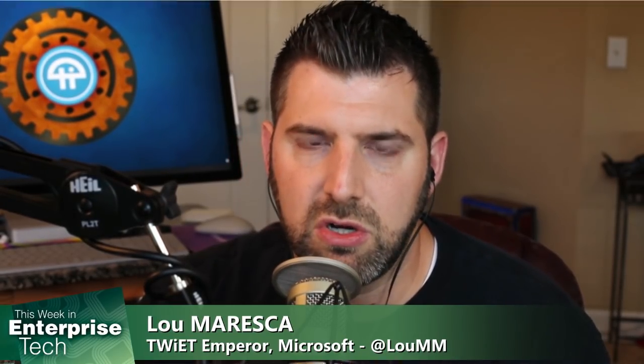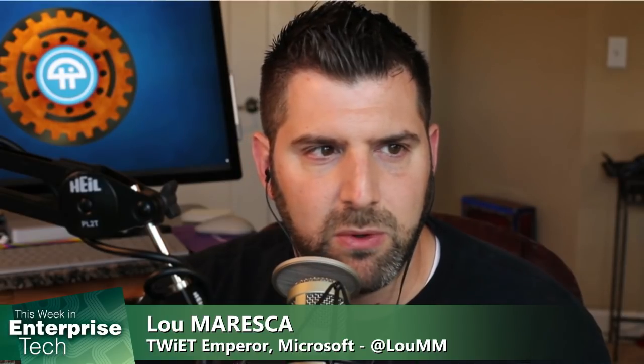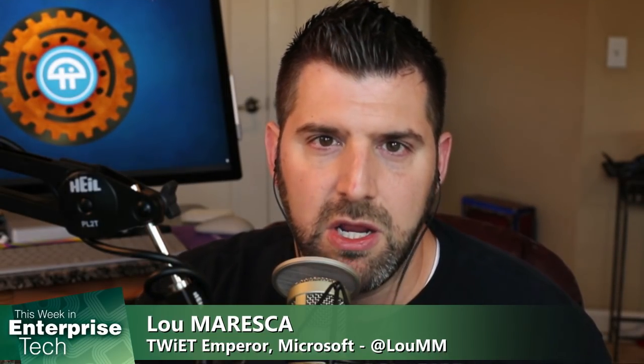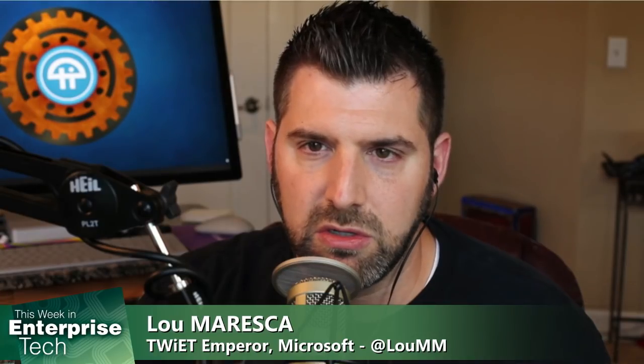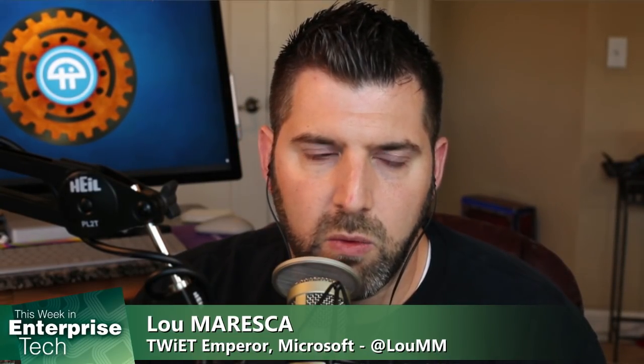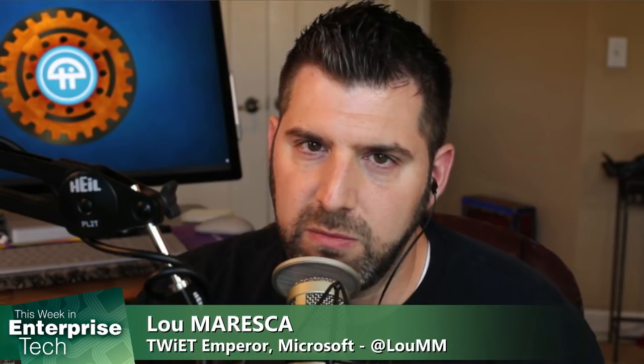Even simple new startups are building services that depend on GPS — field service management software, packaging software, delivery software. Everything is depending on it, along with all the consumer devices out there. Where do we go from here, especially from an enterprise perspective?